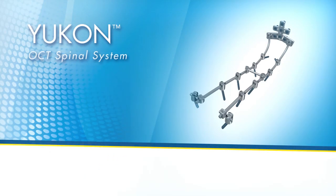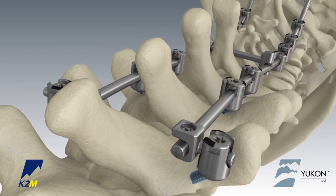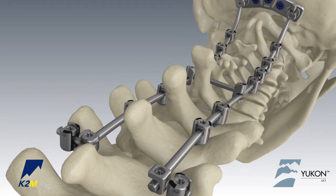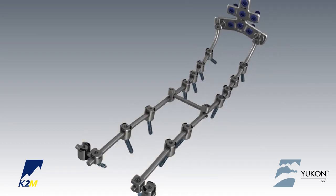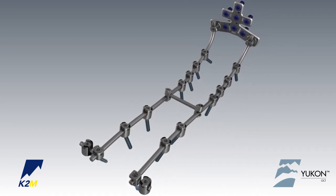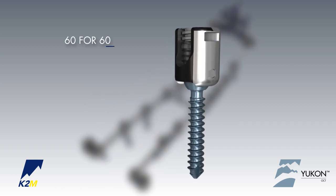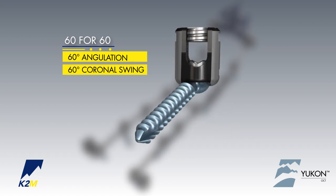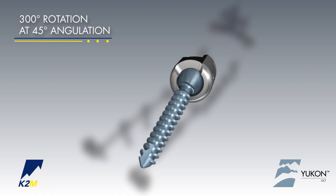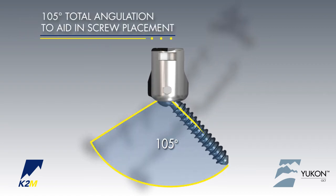Introducing the Yukon OCT Spinal System from K2M, Complex Spine Innovations. The Yukon OCT Spinal System features a newly designed top-loading polyaxial screw with high angulation and the ability to accommodate rods in two diameters to achieve fixation in the occipito-cervico-thoracic regions of the spine. The posterior cervical screw features 60 degrees of angulation for 60 degrees of coronal swing to aid in screw placement. The remaining 300 degrees offers 45-degree angulation. Yukon features 105 degrees of total angulation.